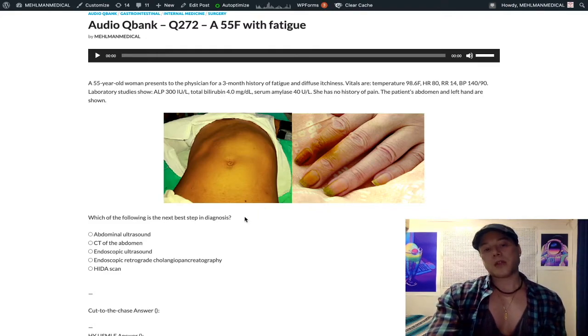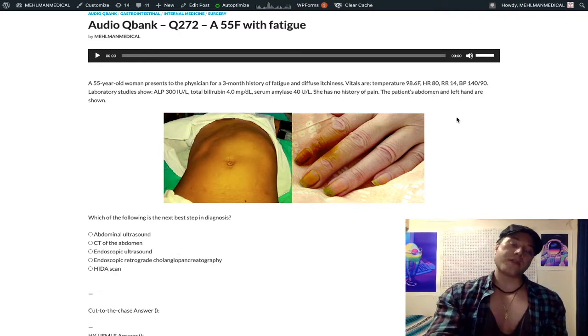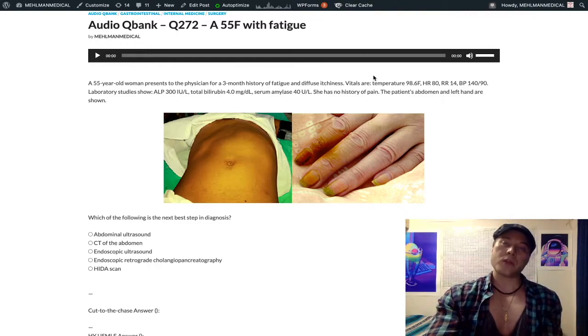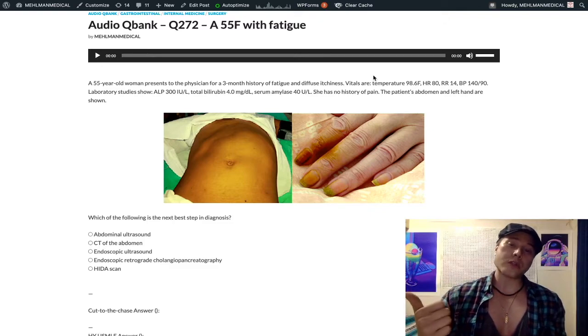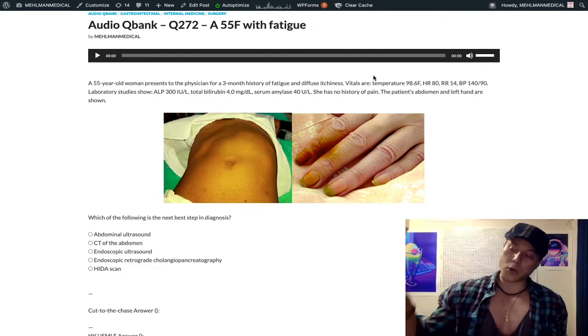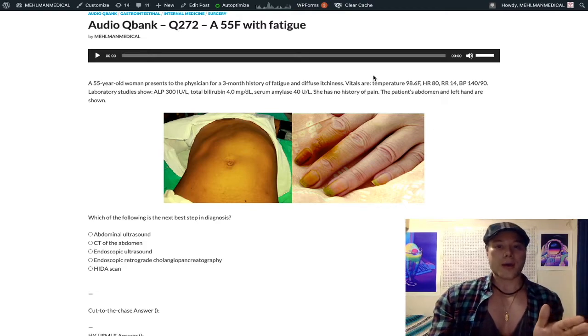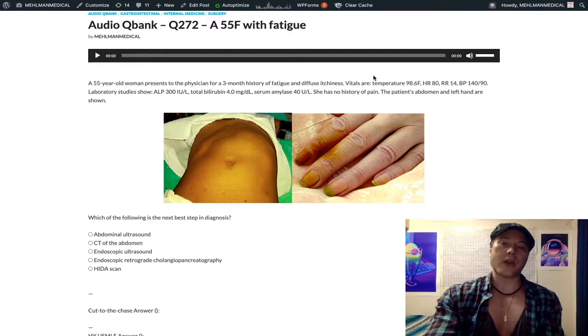They can also give you a scenario with a woman in her twenties to fifties with diffuse pruritus, high cholesterol, a stone visualized in the gallbladder, and a history of autoimmune disease in the family — like rheumatoid arthritis. They want to push you toward primary biliary cirrhosis. For that, you're going to do antimitochondrial antibodies and ultimately diagnose with liver biopsy.